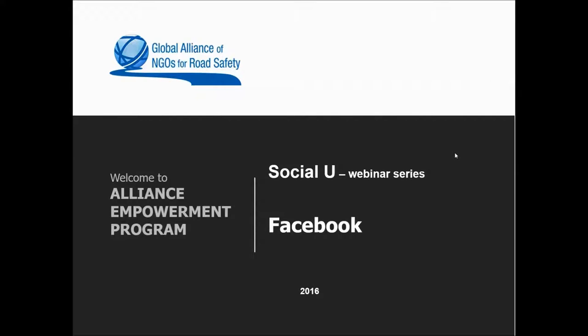Hello everybody, welcome to our series of two webinars called Social You, focusing on use of social media. The two webinars will help you get started or improve your presence on social media platforms such as Facebook and Twitter.